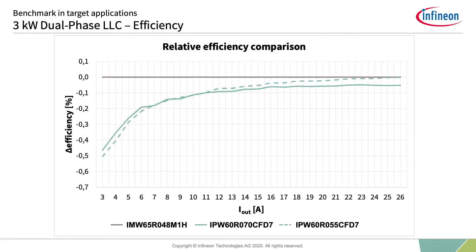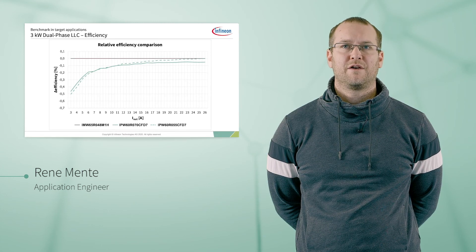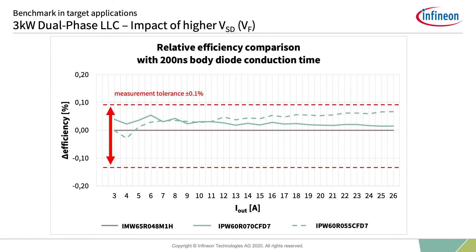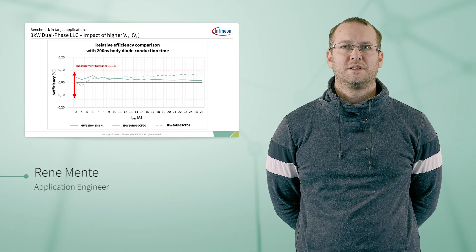The diode conduction times of silicon carbide devices have been measured, and the resulting diode losses have been calculated and implemented in the efficiency curves to estimate resulting efficiency when optimized dead times are used. By optimizing the diode conduction time, it is possible to have increased efficiency, especially in light load operation. All devices are in zero voltage switching. The board has a minimum dead time of 200 nanoseconds, so full optimization per device is not possible, leading to long diode conduction times. Therefore, the body diode conduction time needs to be optimized for each technology in order to see the advantage of CoolSiC.